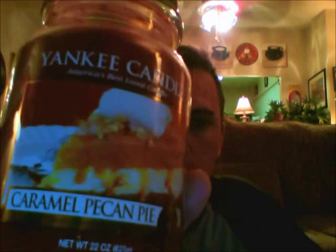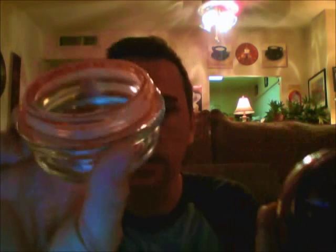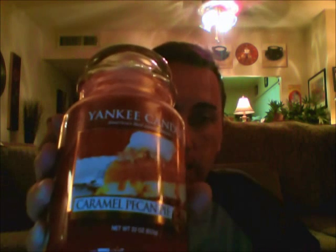Then I got Caramel Pecan Pie because it's not coming back this year, so I decided to grab one while it's still around. I really like this scent and it's very oily — I don't know if you can see it, it's all over the lid. It smells nice and strong, just buttery. You get the crust and the nutty note and the caramel. It's just so good.